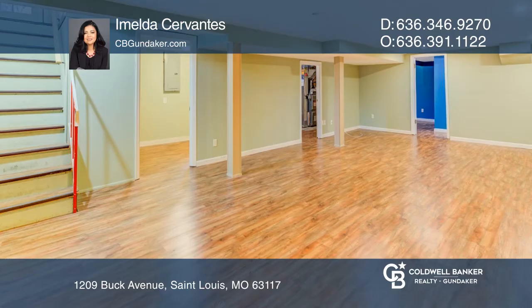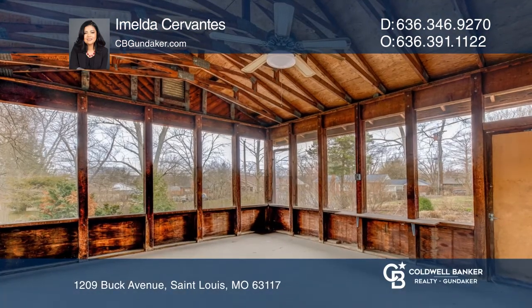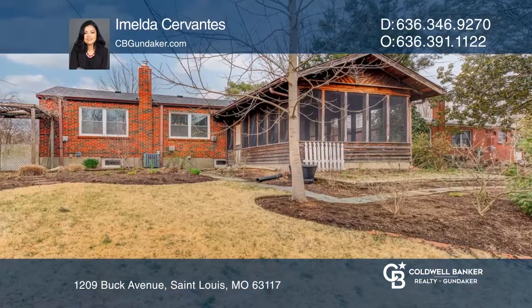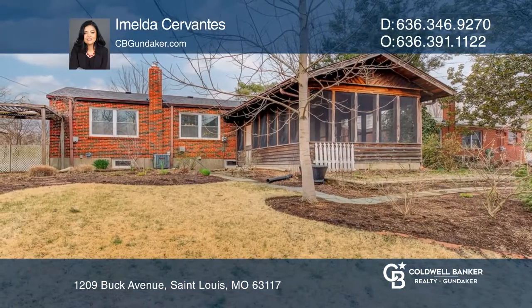Come and check this amazing home out and all its recent updates. Home warranty offered with purchase, new roof and much more. Make yourself at home by scheduling a tour with Imelda Cervantes.